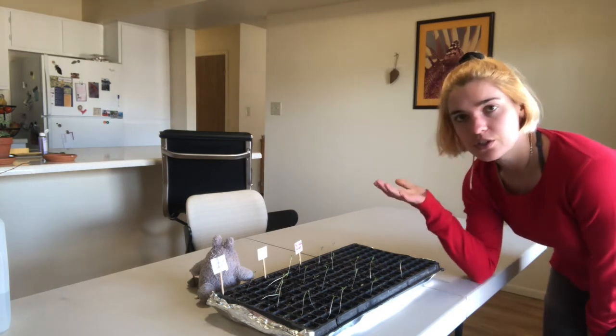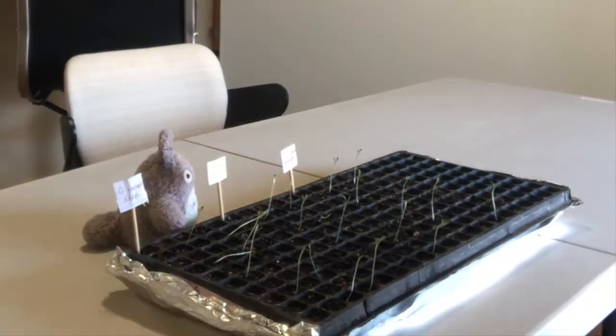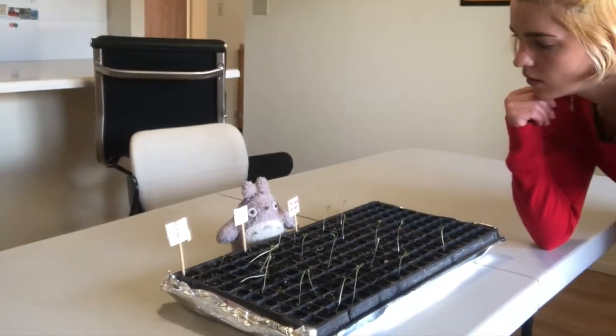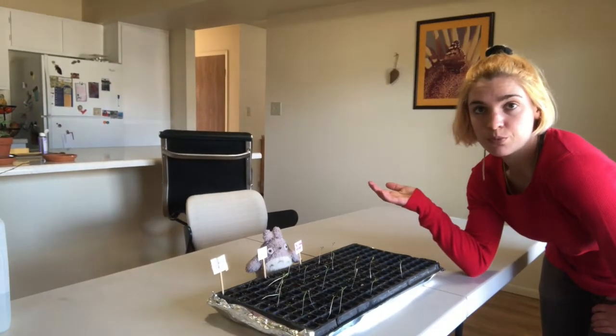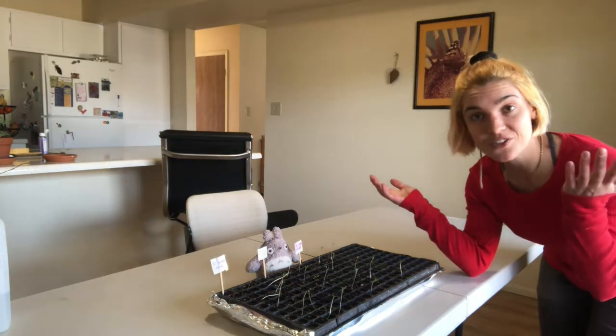What do you all think we could do to help them survive? Maybe they need more sun. Totoro thinks we should move them to a different window where they can get more light. Let's try it out!